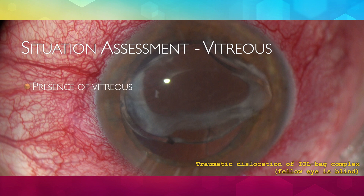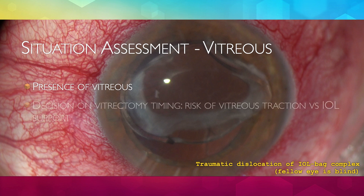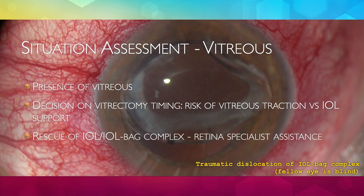Anterior chamber vitreous presence is a frequent occurrence, requiring adequate management and decision-making process, often done as things progress. Some situations may require retina specialist assistance if the surgeon is not qualified, such as rescuing an IOL or an IOL-back complex from the vitreous, for example.